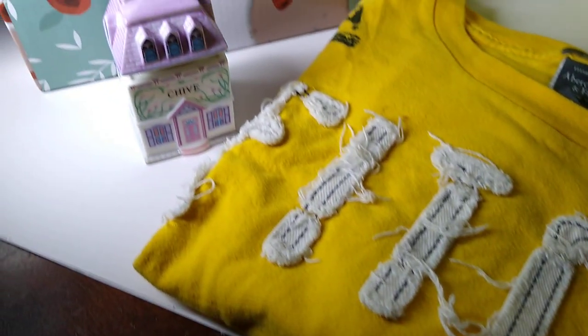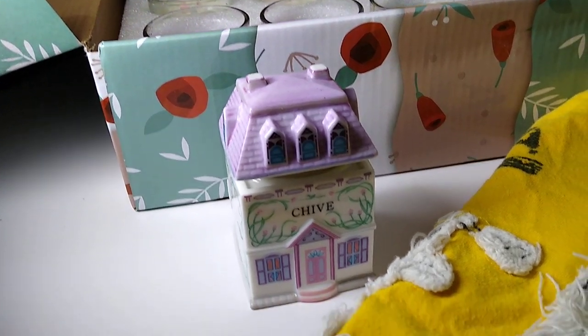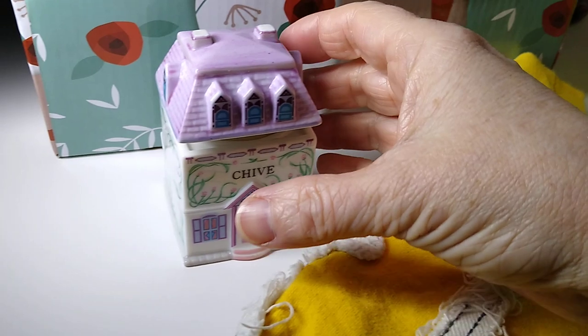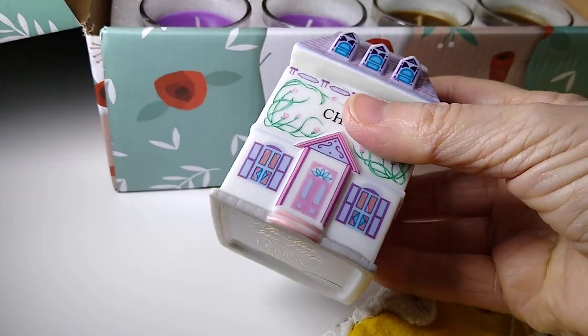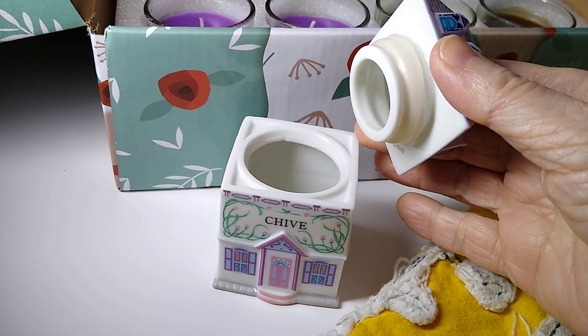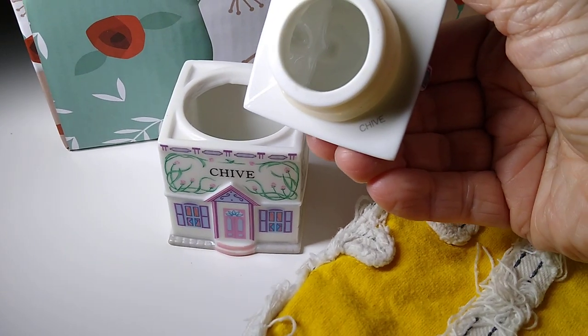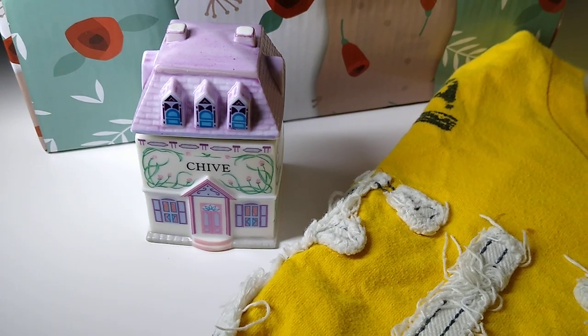And then last is this Lenox Porcelain Spice Village Chive House, from 1989. Very pretty. I believe I paid $15 for a lot of these, so $15 each. And this one sold for $25, plus $10 in shipping.